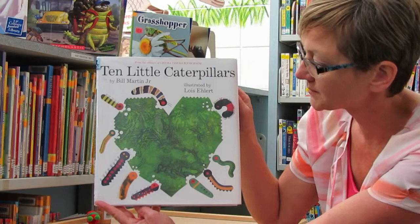Ten Little Caterpillars by Bill Martin Jr., illustrated by Lois Ellert.